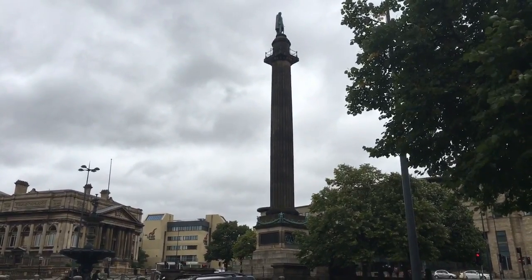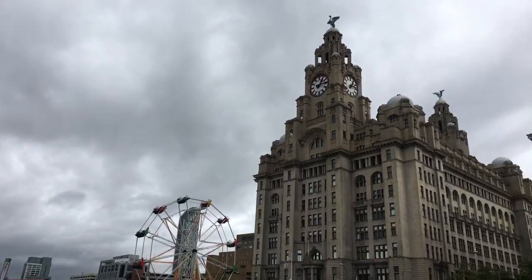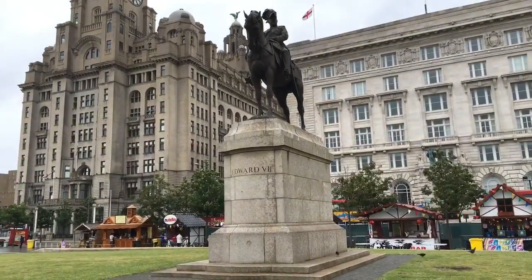Mr Wellington. He's so high up in the air you can hardly see him. Here are the big impressive buildings along the waterfront.